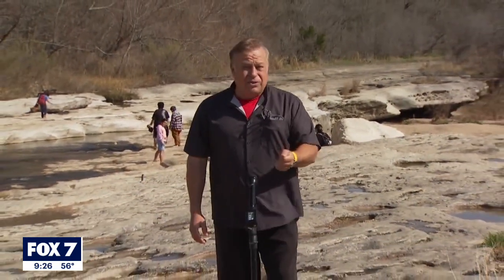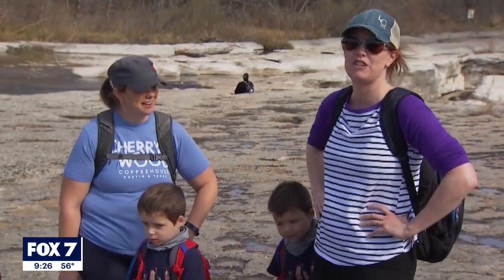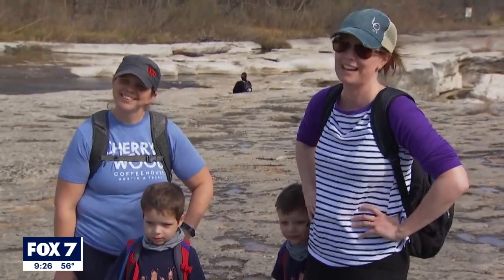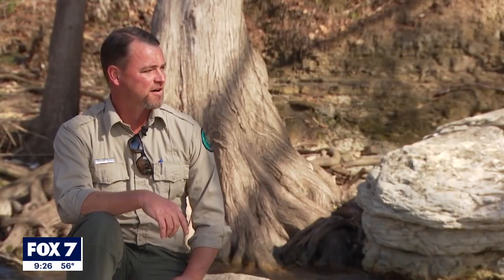But remnants of the real stuff can actually be found here at McKinney Falls State Park. A lot of the visitors to the park have no idea. I would have never believed you if you had told me that without facts. The evidence is in plain sight, according to Park Superintendent Tommy Kood.